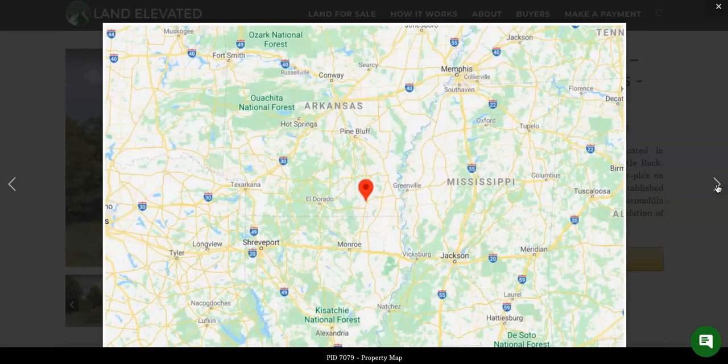Here you can see in the state of Arkansas, you are going to be about two hours away from Little Rock, down here in the southern part of the state of Arkansas.